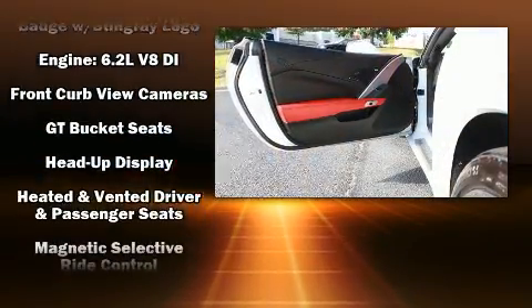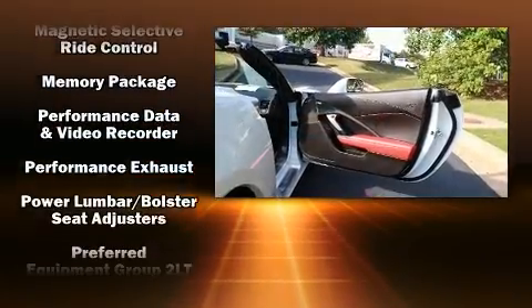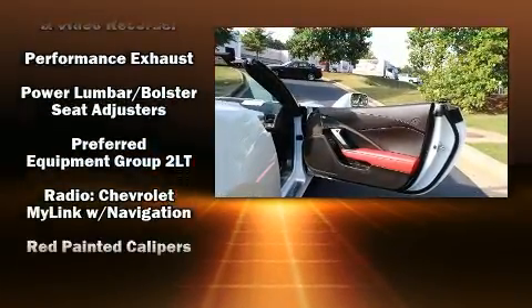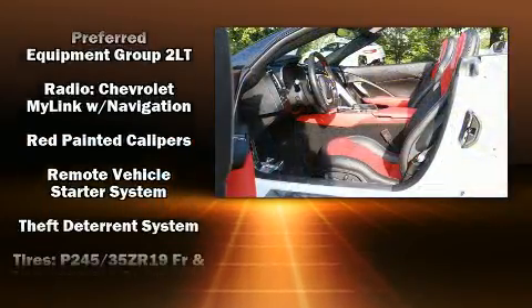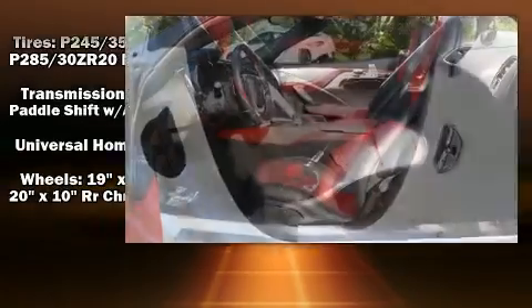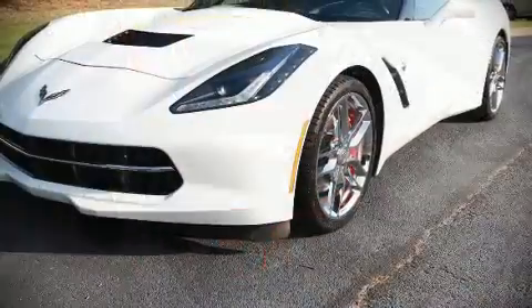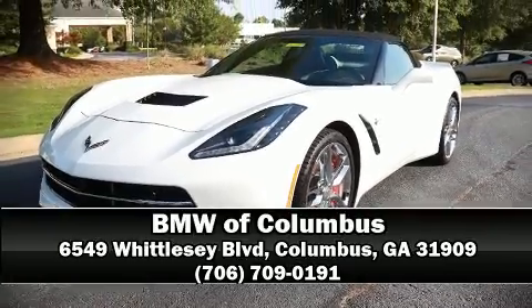Ten speakers provide excellent sound throughout the cabin. Chevrolet also prioritized safety and security with features such as dual front impact airbags with occupant sensing, front side impact airbags, and four-wheel disc brakes with ABS. Stop by our dealership or give us a call for more information.